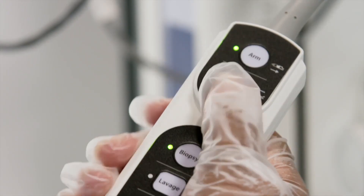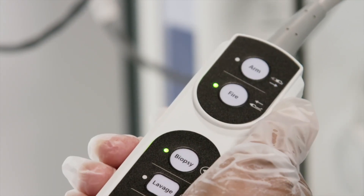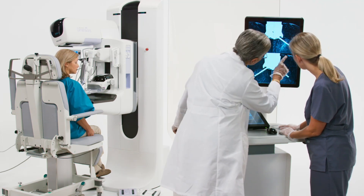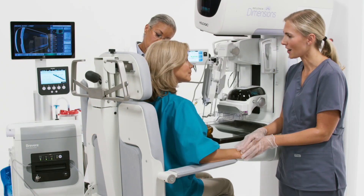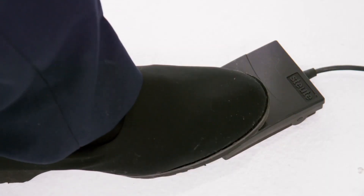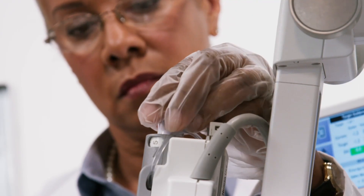The device is actuated via the remote firing button to advance the needle directly to the target site. If desired, tomosynthesis or 2D post-fire images are taken for final confirmation. We are now ready to collect the tissue specimen. Keeping control in the hands of the physician, the biopsy cycle is activated by depressing the foot pedal and samples are taken from the desired location by rotating the manual thumb wheel.